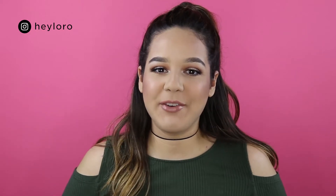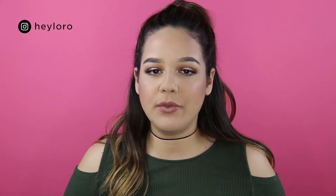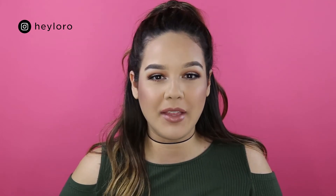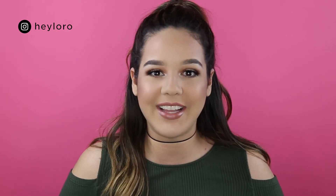Hi guys, welcome back to my channel. So today I wanted to film something different. I decided to film my current favorites. I'm not going to say it's my May favorites just because I don't think I haven't tried a lot of products this month. So actually a couple of them that are new are in this video, which I'm super excited to show you guys. So let's get started.